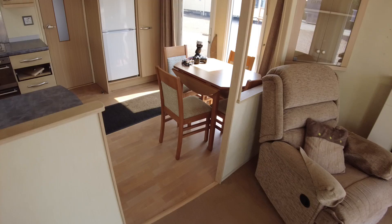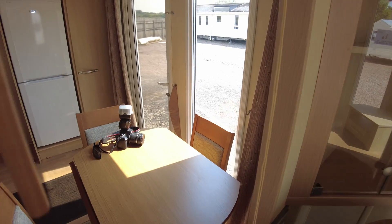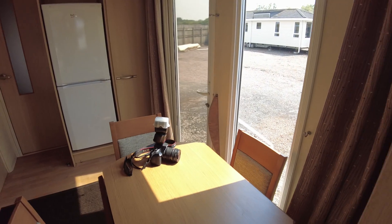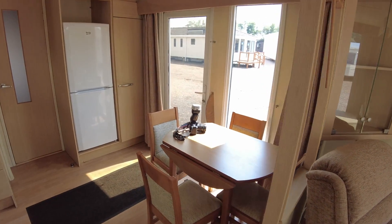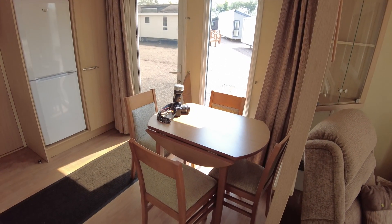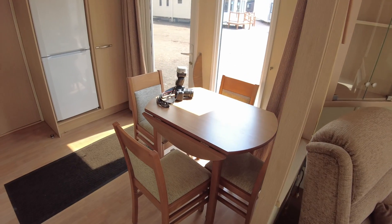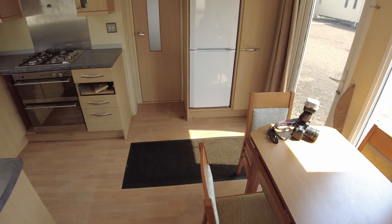Coming through towards the dining area, you've got a nice little look-through here — I've passed the camera through this bit. The window there is just a look-through, but you have got a blind that you can put down there if you wanted to. You've got a dining table here with four chairs. You've got a couple of smaller leaves on the sides to extend that slightly, though it's not too much as it's a smaller table.